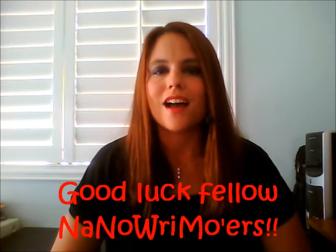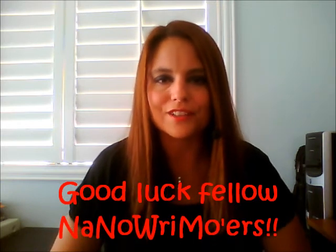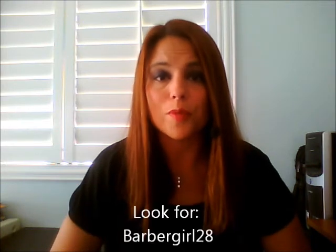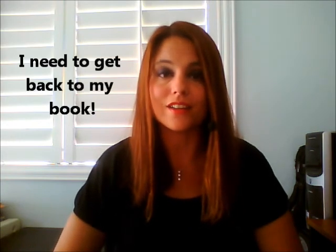For all those other writers out there doing NaNoWriMo, I wish you the best of luck and I look forward to supporting you. If you want to find me as a buddy on there, search for BarberGirl28 — I'll put the information down below. Otherwise, it's time for me to say goodbye because I've got some writing to do. Later!